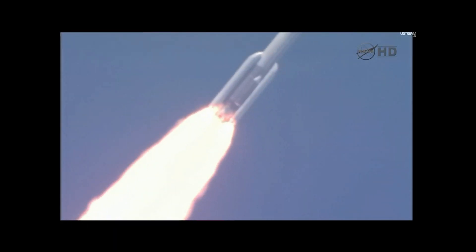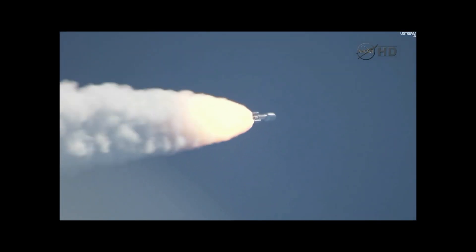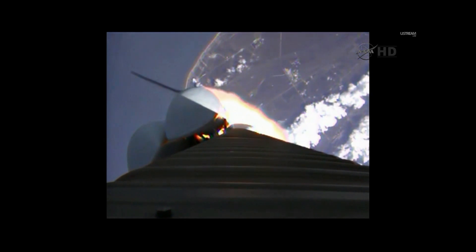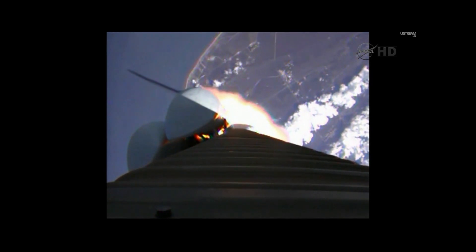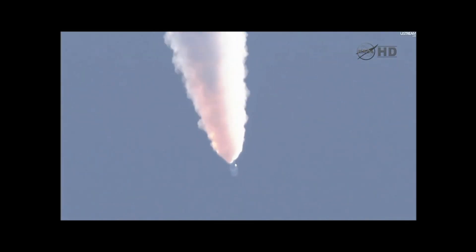Booster P.U. has gone to closed-loop control. Looking for our S.R.B. throttle down momentarily. Engine continues to operate well. Booster has throttled back. Looking for S.R.B. burnout soon. Chamber pressures have plateaued on the S.R.B.s.